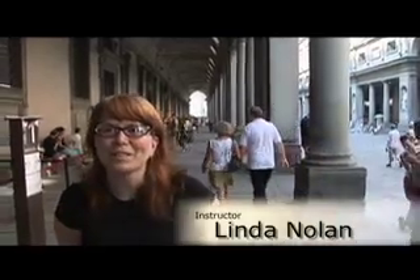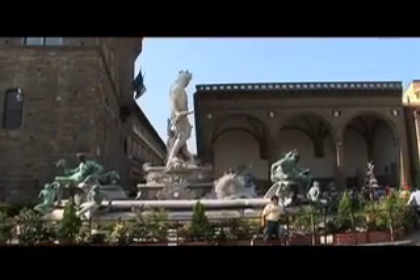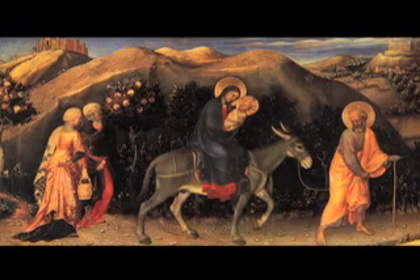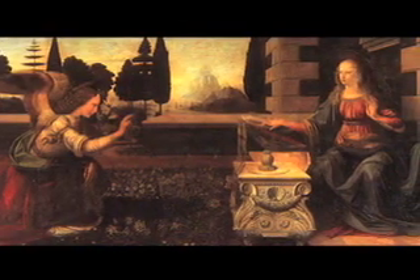My name is Linda Nolan. I'm one of the instructors for the art history course that we do here on site for the Abbey Road program. We cover a number of things on site. We visit all of our classes that are on site, looking at objects, learning how to actually look at objects and understand what you're seeing so that you can really look at other things in the city and also take that knowledge back home with you to understand art.